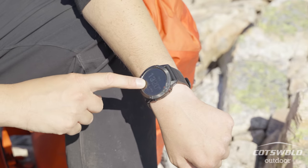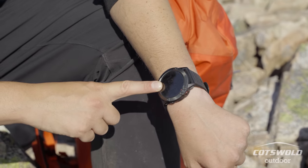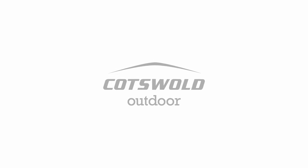It also tells me I haven't done enough steps so far today, so I need to go walking. I absolutely love it. I use it all the time.